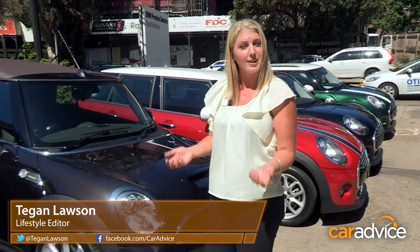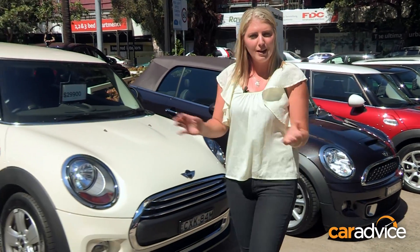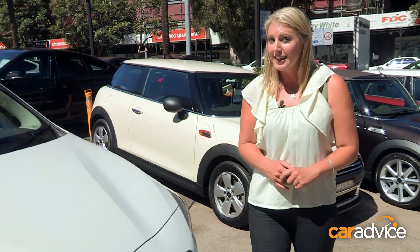Love them or hate them, run-flat tyres are here to stay. So what are the pros and the cons? And what happens when you get a flat run-flat? Well, BMW are the largest fitter of run-flat tyres as original equipment, and they've agreed to help me with a little experiment.